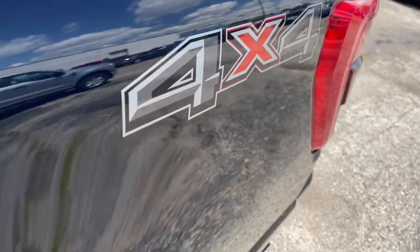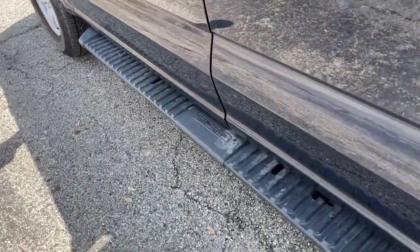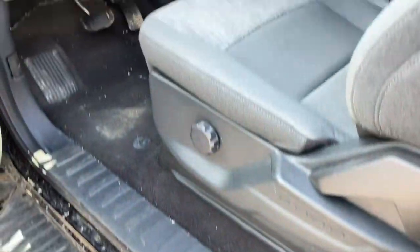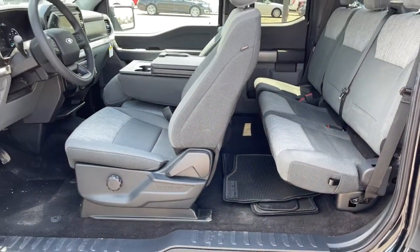Keyless entry, four-wheel drive, heated mirrors, lane keeping assist, remote engine start, fog lamps, backup camera, wi-fi hotspot, aluminum wheels, blind spot monitor.